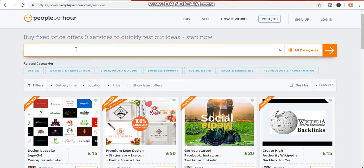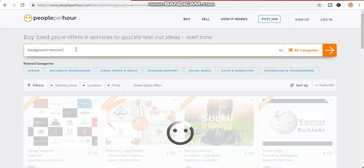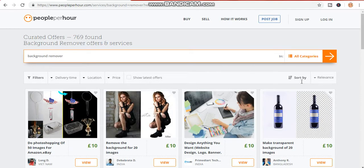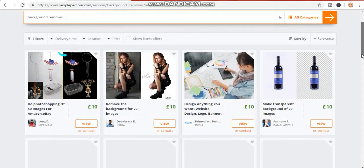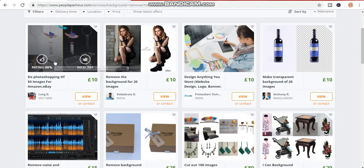Just click on 'background remover.' Let's click on background remover again and press enter. Can you see the different kinds of backgrounds? Can you see this lady right here — the real picture of her, and then when the background has been removed? Can you see this one also — the real picture and then when the background has been removed?